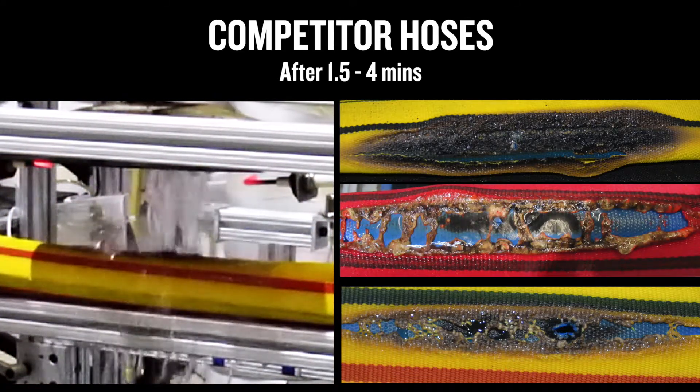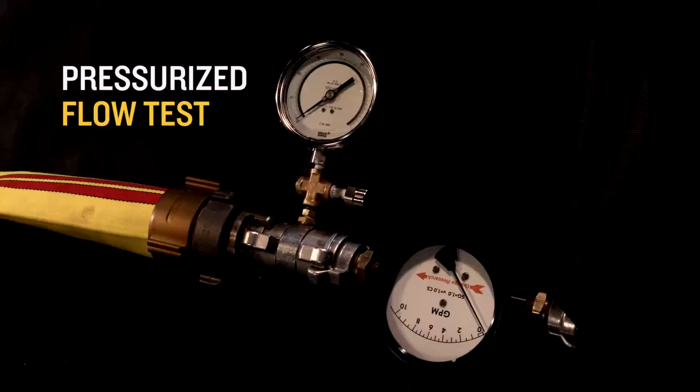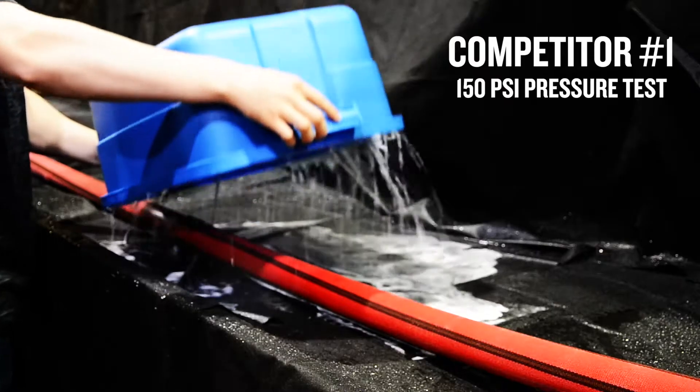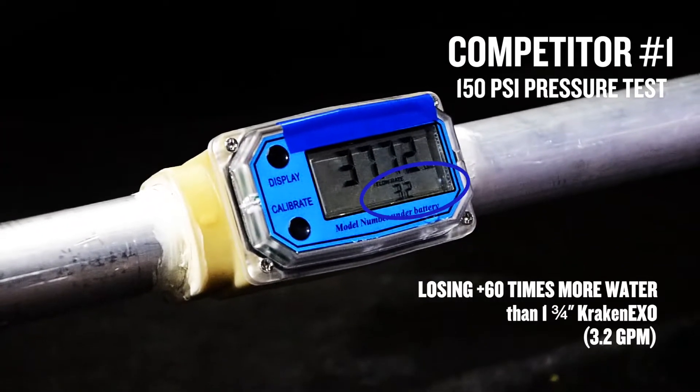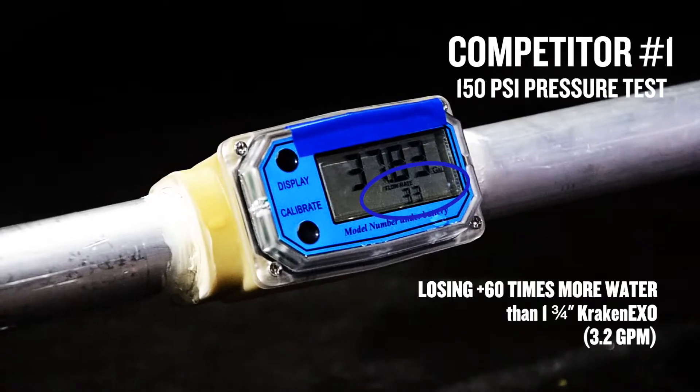Now let's see how the competitor hoses perform under the 150 PSI high pressure testing compared to our Kraken EXO. This competitor's hose has been severely compromised after the radiant heat test and is losing over 60 times as much water as the Kraken EXO.